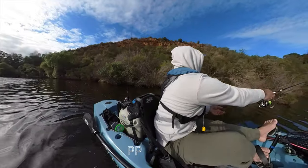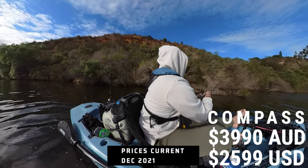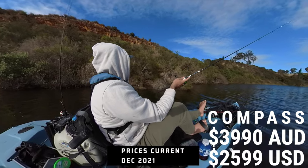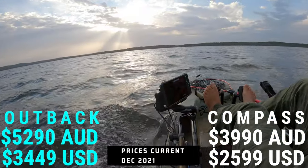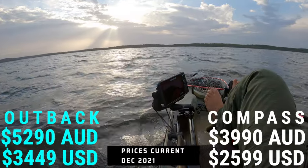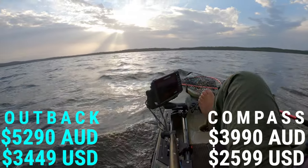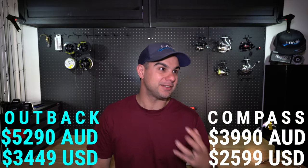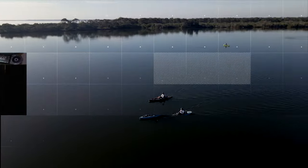Let's start with the price. The Hobie Compass is a little bit cheaper than the Hobie Outback, coming in just shy of $4,000 Australian dollars or $2,600 US. The Outback is a little bit more expensive at $5,290 or $3,450 US. The question we're going to ask today is whether paying that extra amount for the Outback is actually worth it. Hobie claim the Outback is the most popular selling kayak in the world — I'm a little skeptical, but that's what we're going to check out.